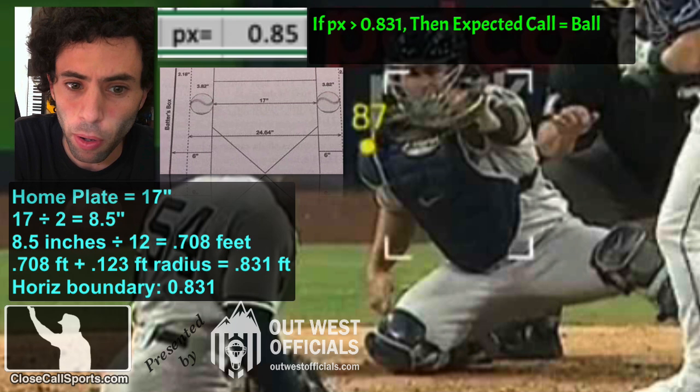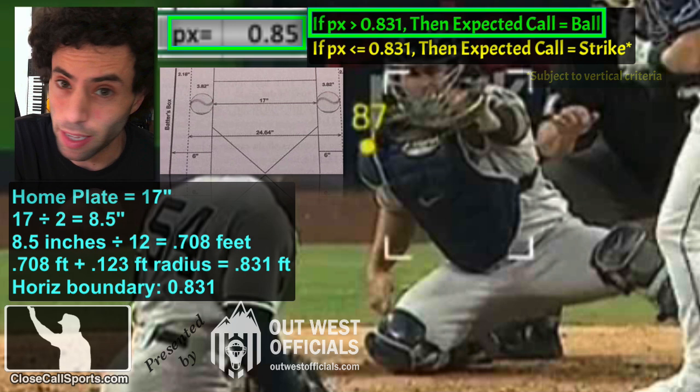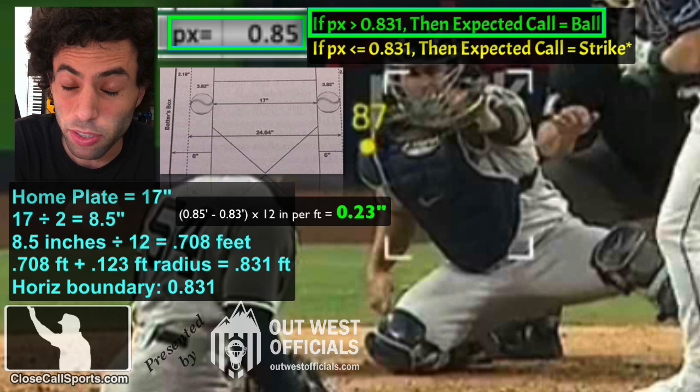If a pitch has a PX value greater than 0.831, then the pitch is deemed a ball. If a pitch has a PX value less than 0.831, then it can be deemed a strike, subject to the vertical domain as well. In this case, the PX value is 0.85, which means the pitch is a ball — specifically by how much? Not that much: 0.23 horizontal inches. That's the razor thin margin you're dealing with.